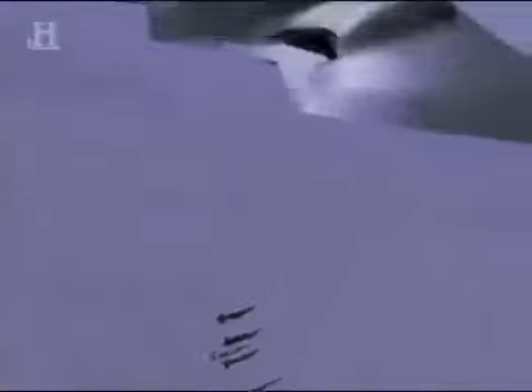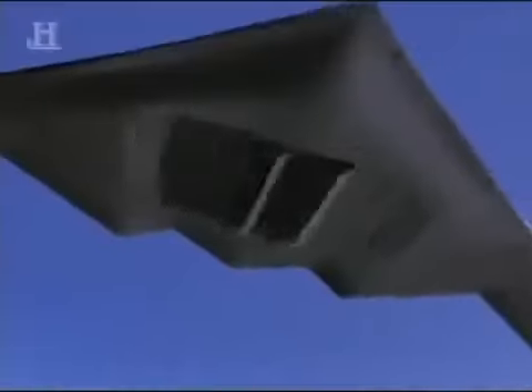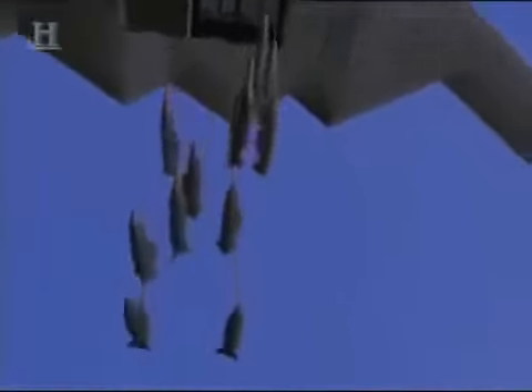High over the target area, the aircraft shudders as weapons shoot out from the twin rotary launchers in the bomb bay of each B-2. The most unique aspect of it, which really gave me the sense of, hey, this is for real, is my first release, when the weapons started to come out and you felt them drop and being discharged from the airplane. That's when the hairs on the back of my neck just started to raise, and I realized, hey, this is for real. 16 classified targets, 16 direct hits.